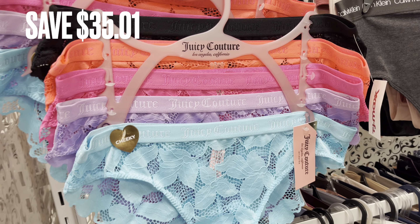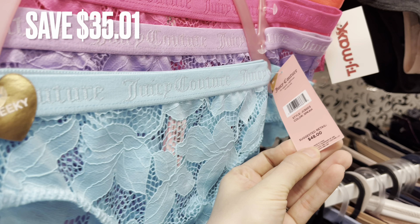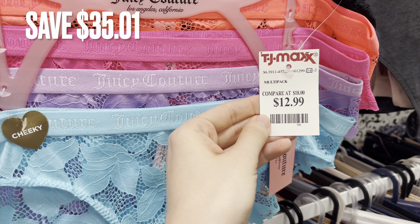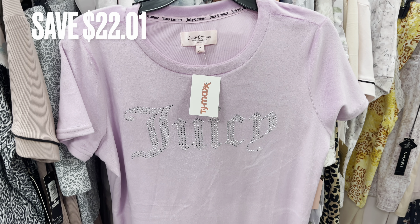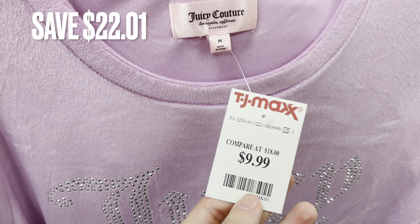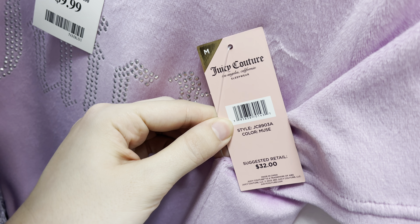Next I found this set of underwear in really pretty colors. It was a set of five and it retails for $48.00 — it was only $12.99 here at TJ Maxx for a savings of $35.01. Now I found some pajamas. This is just a nightgown — it's super soft and a light purple color. It says Juicy in rhinestone. It was only $9.99 here at TJ Maxx and it retails for $32.00.